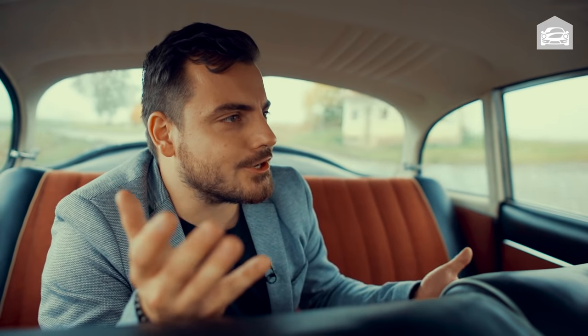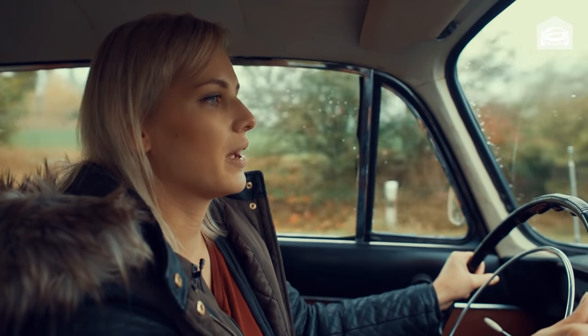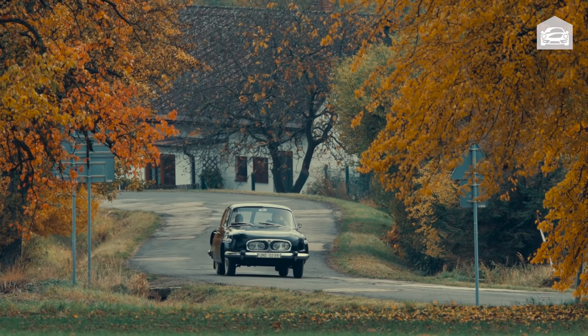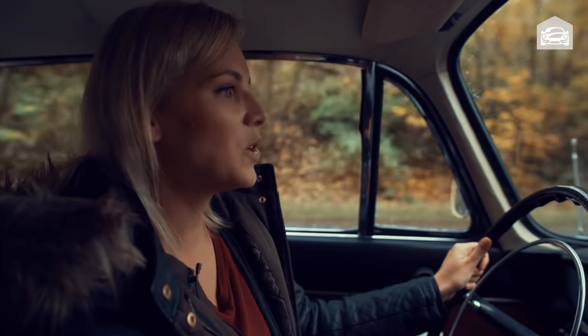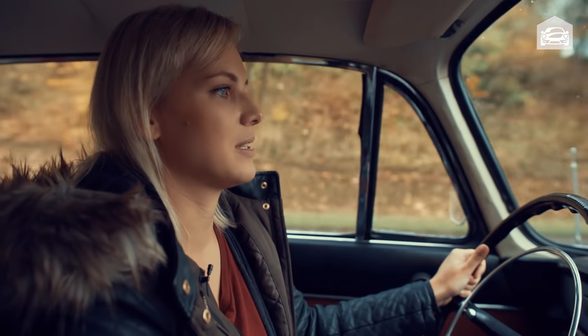Jaký k tomu máš vztah? Je to miláček na každý den nebo ho vytahuješ jenom občas? Je to samozřejmě auto, které se vytahuje jenom v létě. Jezdíme s ním v podstatě hlavně na srazy. Občas je nějaká akce, třeba svatba pro známé... prostě nějaká výjimečná příležitost. Do Tesca na nákup s tím nejezdím, i když myslím, že by se nějaký nákup určitě vešel.